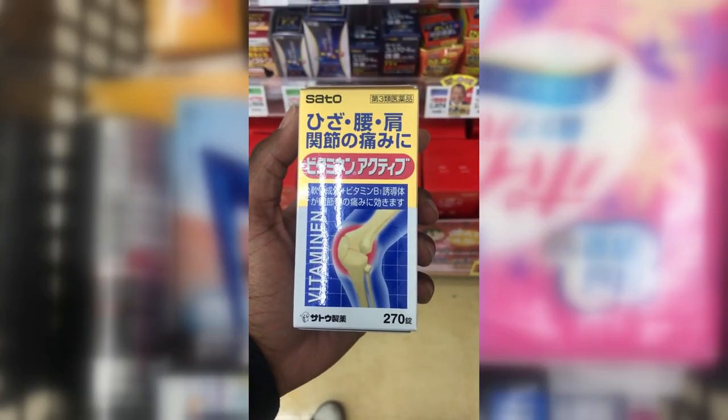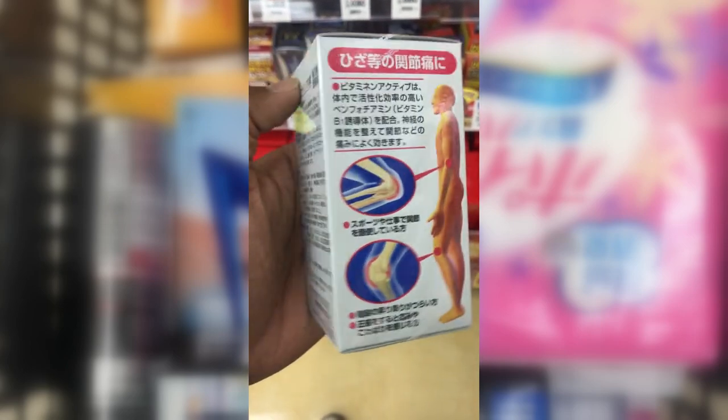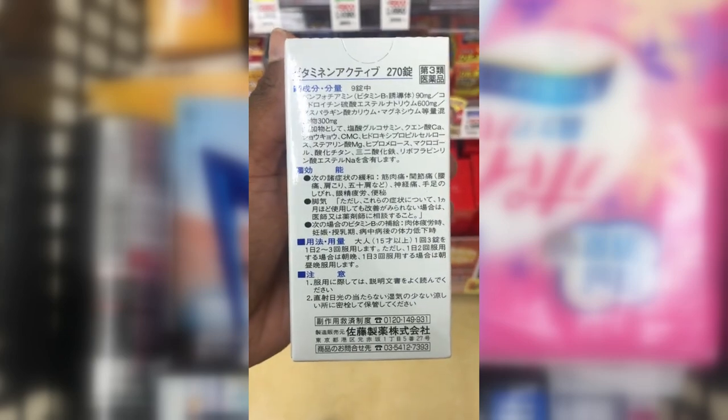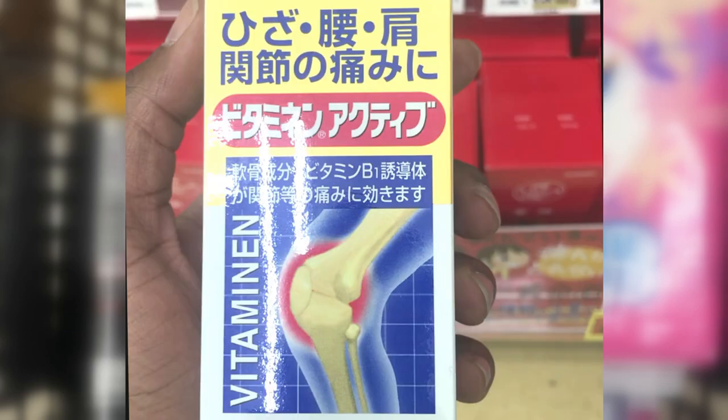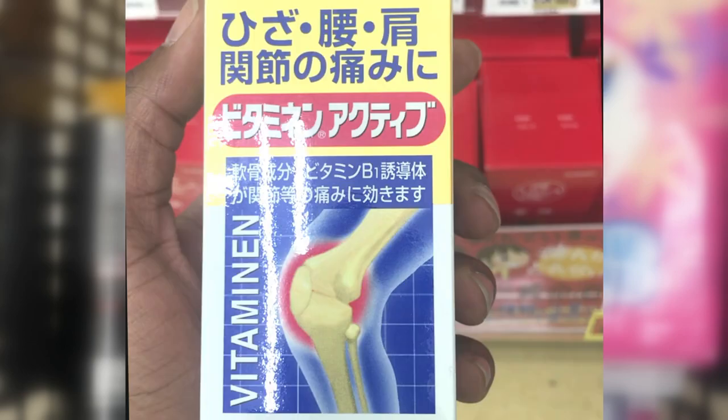Vitamin Active — 270 pills in a box, used for joint pain. Anyone over the age of 15 can use it: three pills at a time, two to three times a day. If you're using it twice a day, spread it out — three pills in the morning and three pills at night.